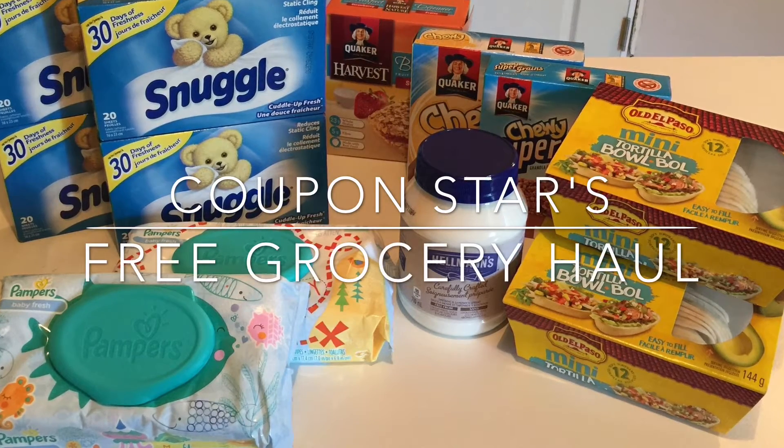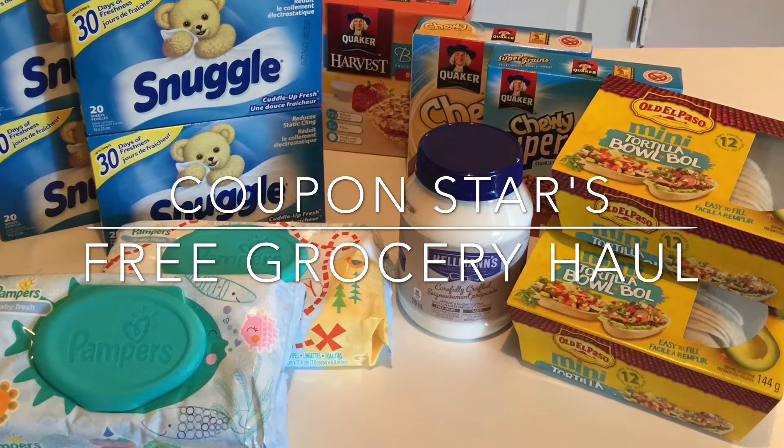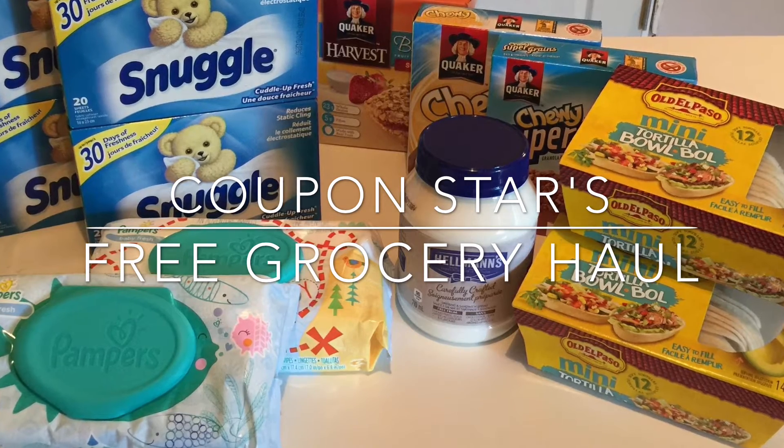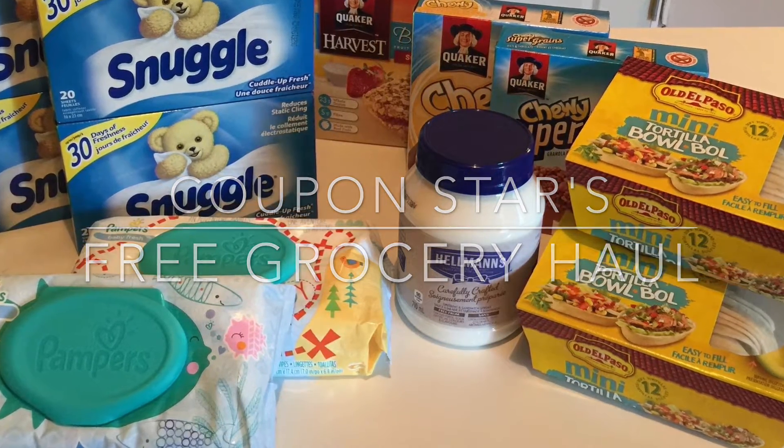Hey guys, sorry for the late posting of my free grocery haul — it's just a small little one here because things have been extremely busy. But if you want to see how you can get a couple free items, you've got a couple days left, so keep watching.